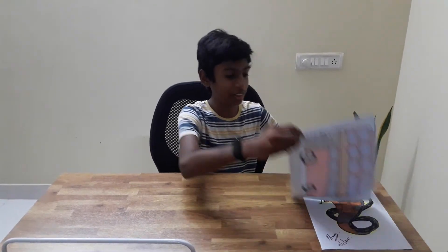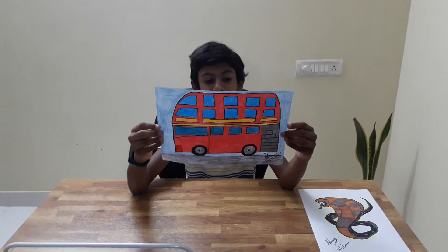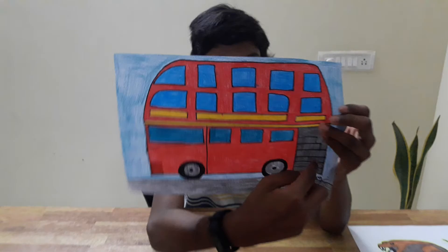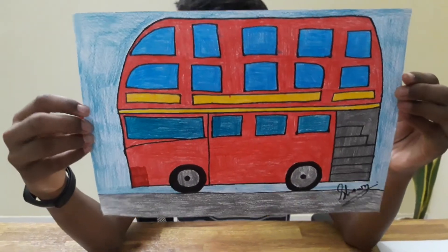Hey guys, welcome back! Today I'm going to show another two of my drawings. First we have the double-decker bus, which has a lot of detail like the steps and the windows, and I especially like the color of the bus.